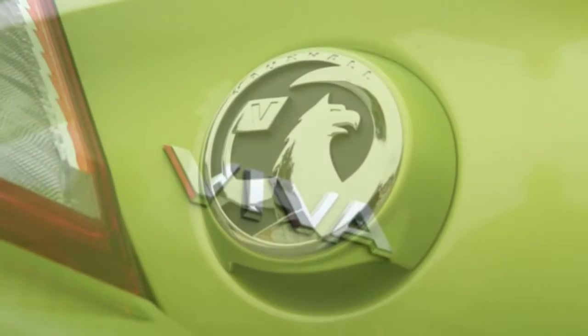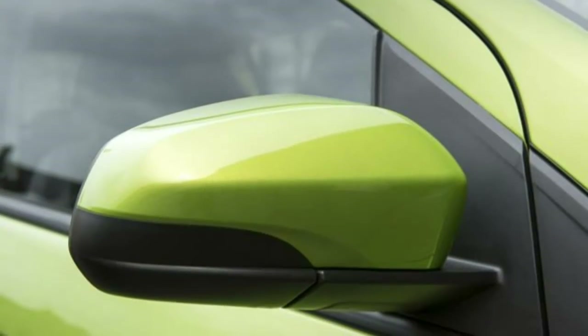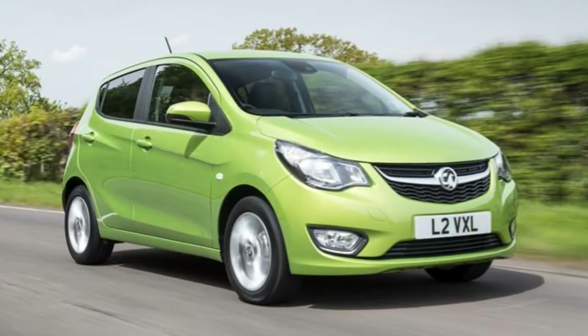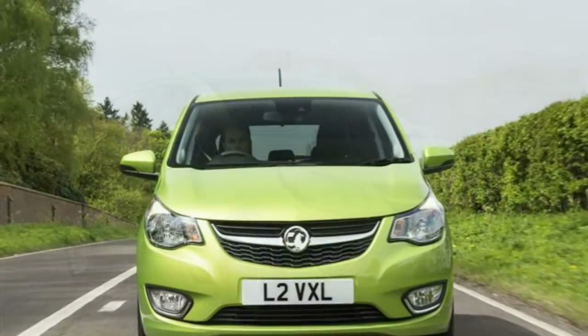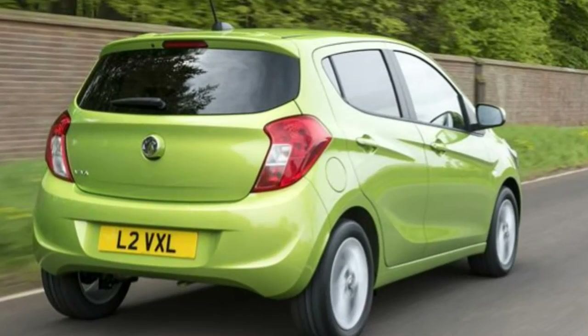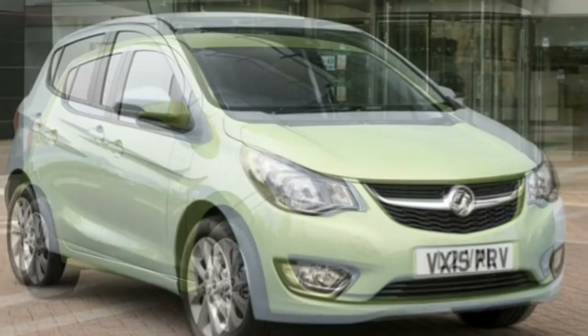Mated to a five-speed manual gearbox driving the front wheels, running costs impress with an official combined fuel economy figure of 62.8 miles per gallon, rising to 65.7 miles per gallon if you pick the SE Ecoflex version, which adds low rolling resistance tyres to its specification.